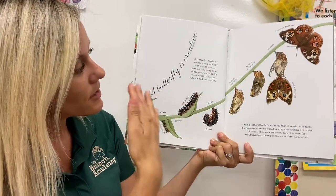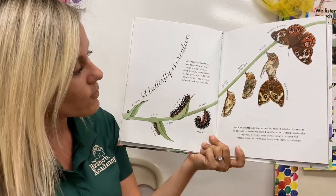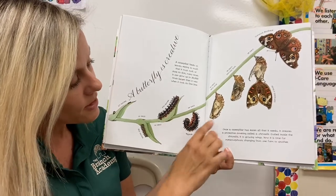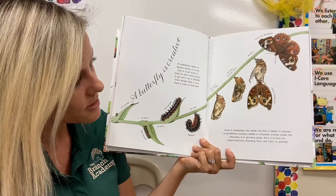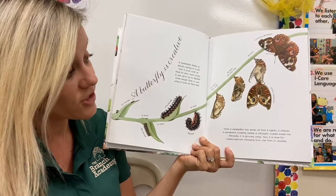So the caterpillar sheds its skin and can grow to 30 times larger than when it took its first bite. So it's going to eat as much as it can until it's ready to create a protective covering called a chrysalis. Then it curls inside while its wings grow. Now it's time for metamorphosis — that's an awesome word.